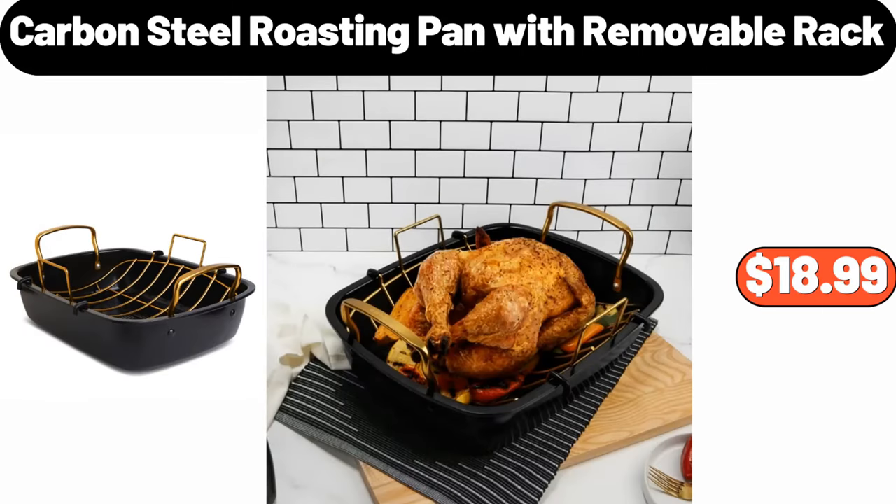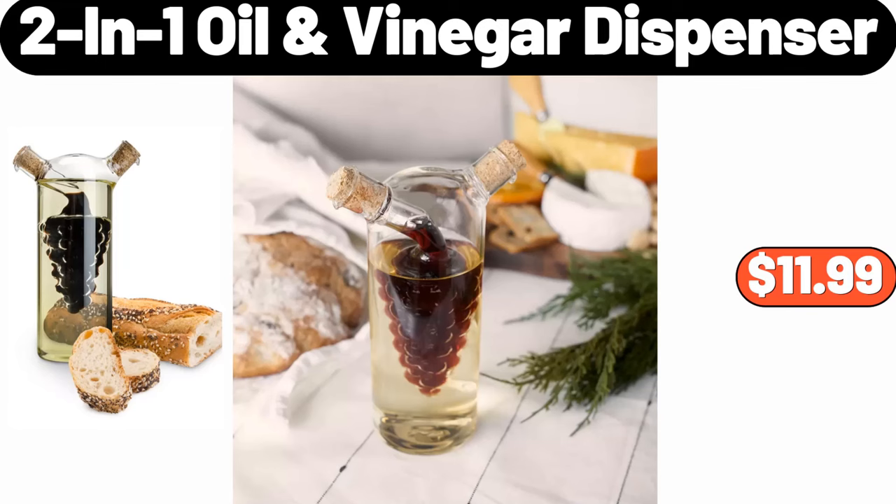Carbon Steel Roasting Pan With Removable Rack, $18.99. 2-in-1 Oil and Vinegar Dispenser, $11.99.